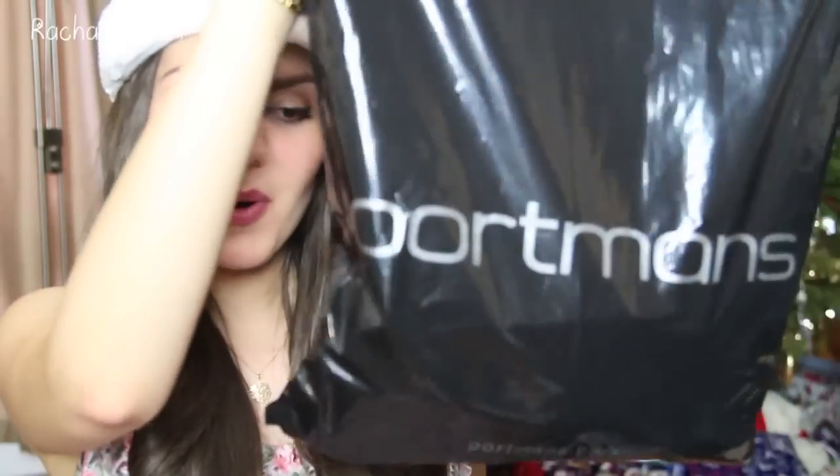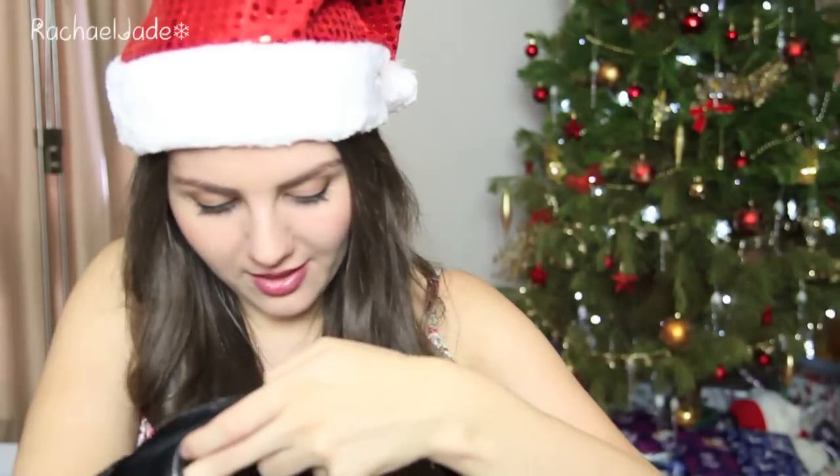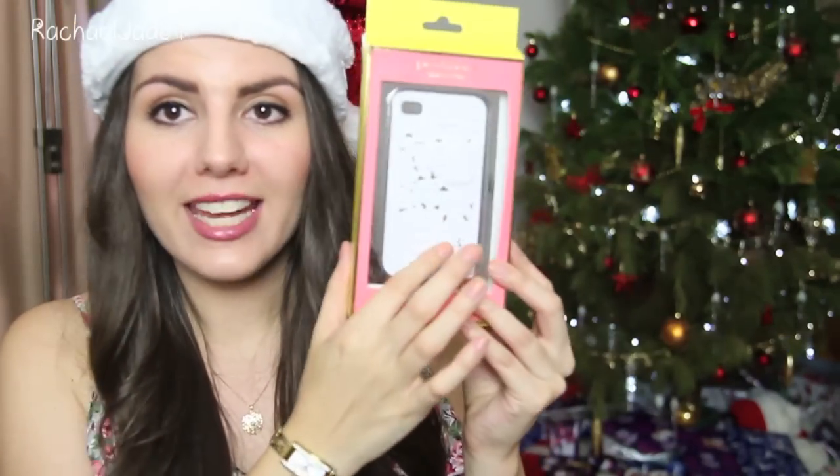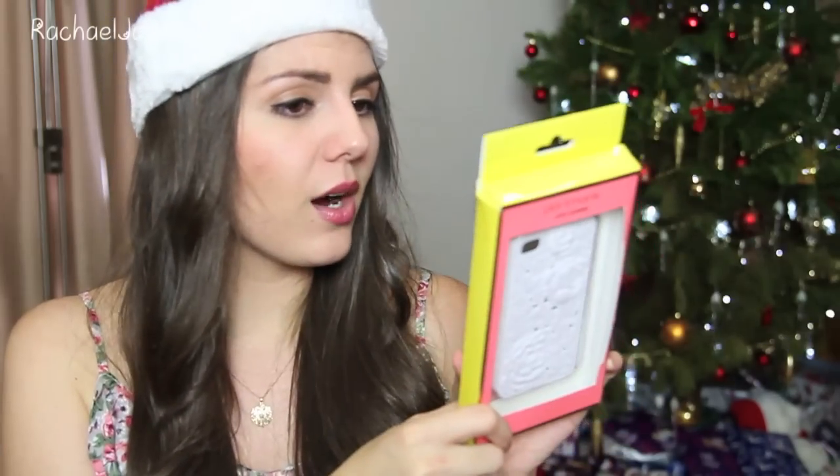We also stopped in at Portman's and I picked up two things. The first thing was this Portman's Little Luxuries phone cover. It's white with just some raised flowers, which I thought was really cute. It's just a rubber one. It was $9.95 — not even on sale. I thought it was nice. It probably will get dirty in my bag, but I do like white phone covers at certain times. I feel like they look really fresh.